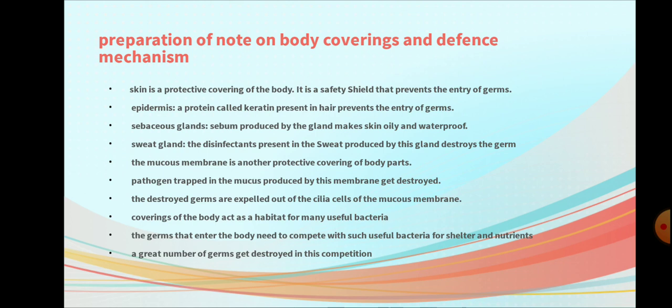Question 5: The mucous membrane is another protective covering of the body parts. Pathogens trapped in mucous produced by this membrane get destroyed. The destroyed germs are expelled out by the cilia cells of the mucous membrane.